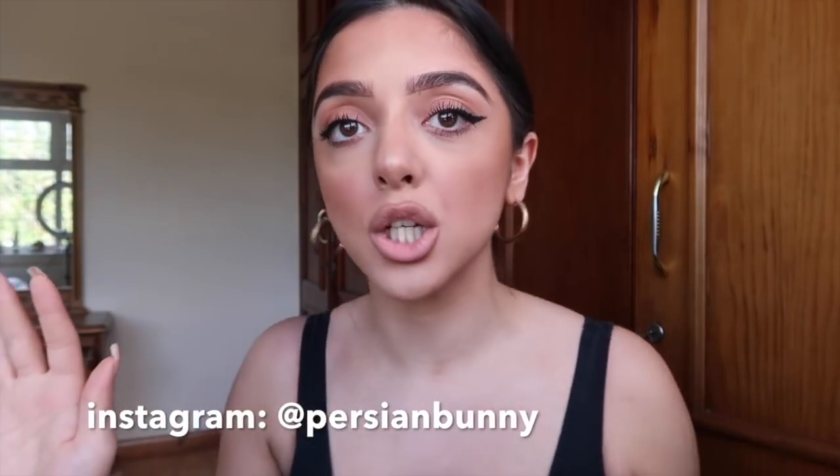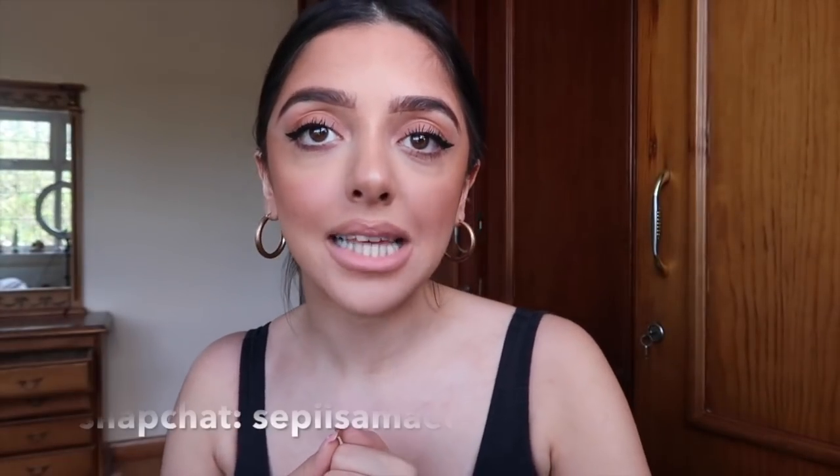If you liked the beauty haul at the start, let me know — I loved just opening it up and seeing all that new makeup. I hope you guys had fun too. If you did, please give this video a huge thumbs up, don't forget to subscribe and press the bell button. 70% of my viewers aren't subscribed, which is mad — please join the Persian Bunny family! Don't forget to check out my socials — my Instagram is Persian Bunny and my Snapchat is Seppi Samai. I love you guys so much and I'll see you next time!